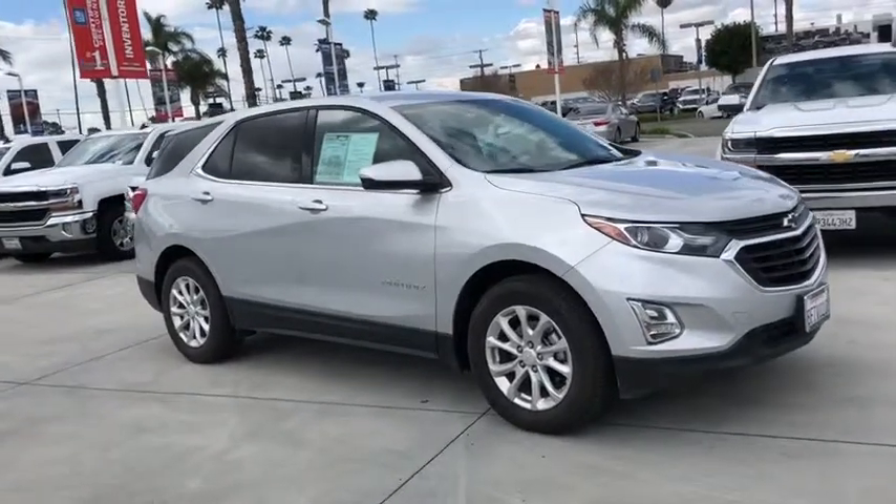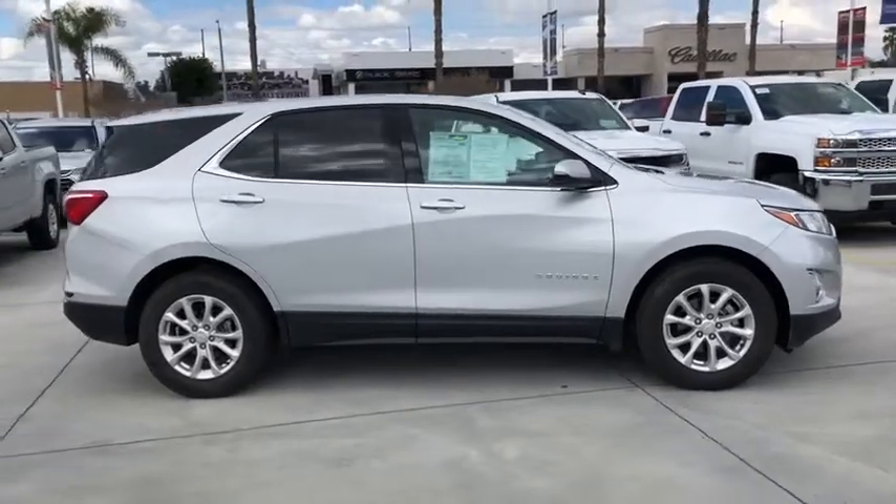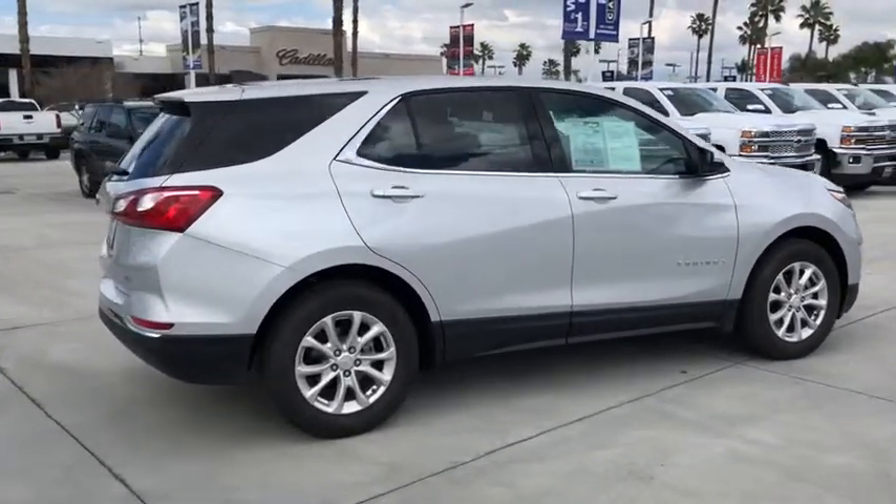2019 Chevrolet Equinox. Fuel efficiency, safety, and value equals the Chevy Equinox. This vehicle has less than 5,000 miles.